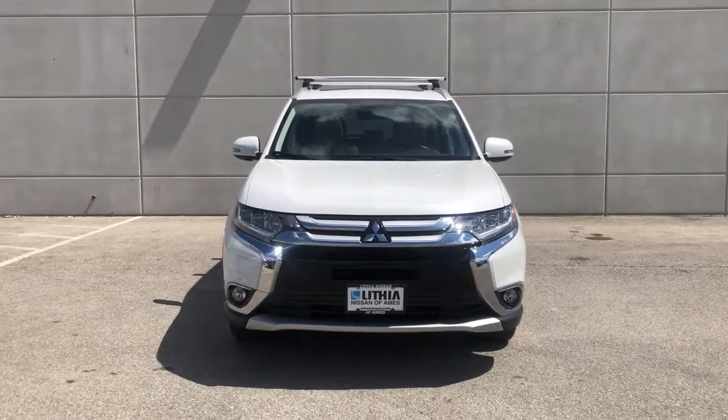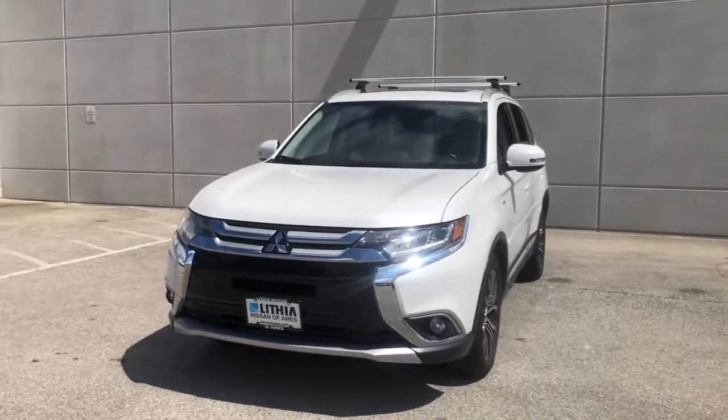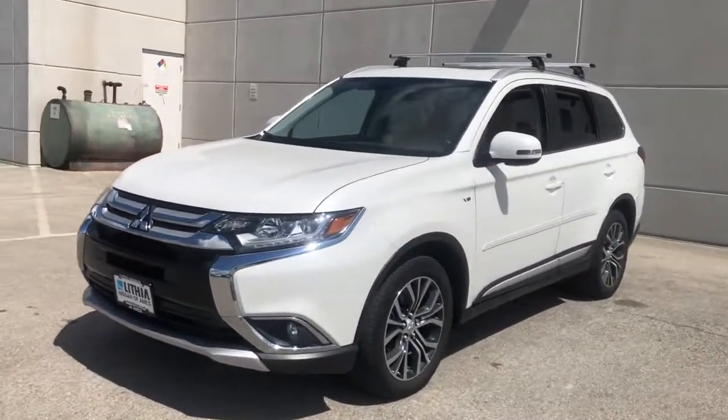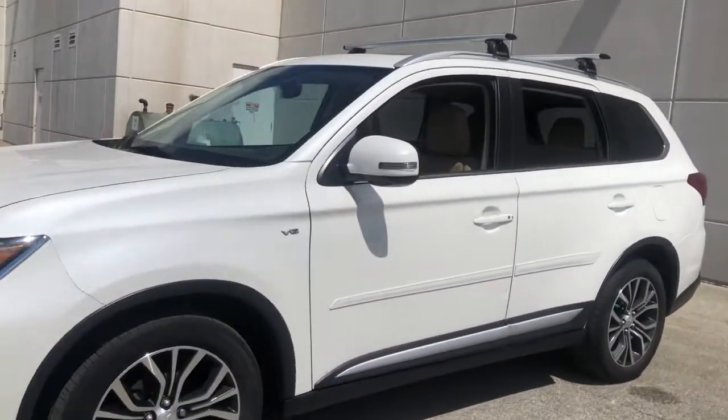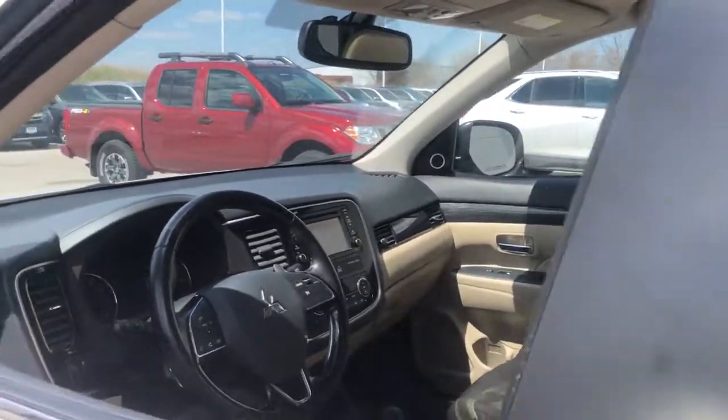Introducing the 2016 Mitsubishi Outlander. With less than 40,000 miles on the odometer, this vehicle stands out from the rest. Make the most of every drive when you travel in modern style and comfort.